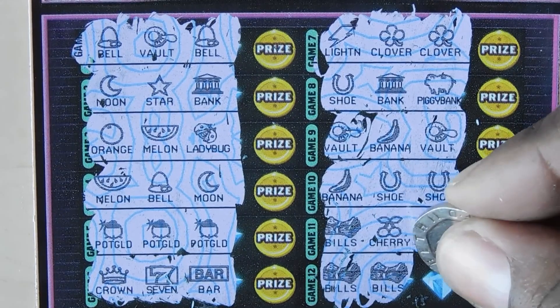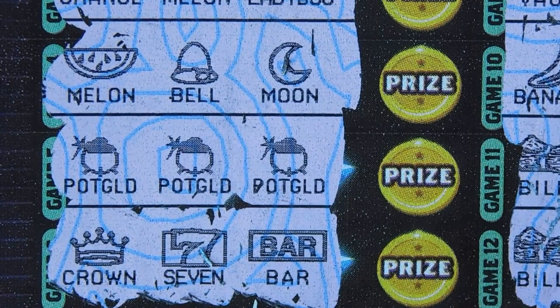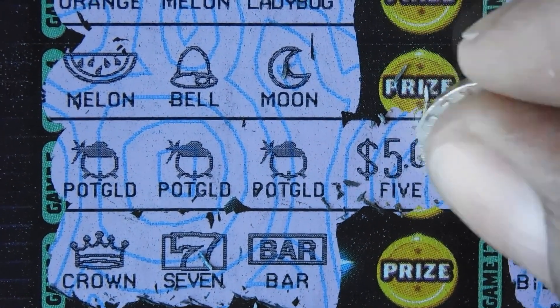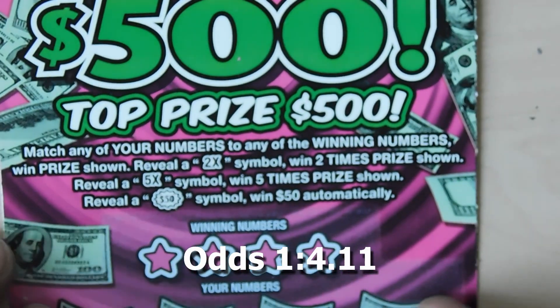Not to keep you in suspense too long — scratch, scratch, scratch — and it's bananas. Let's see what we have under the pot of gold, and hopefully it's a pot of gold. And it's five dollars — break even, five dollars. The next ticket is the Whole Lot of 500.